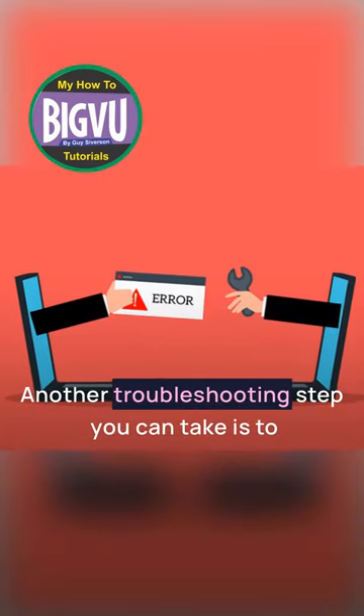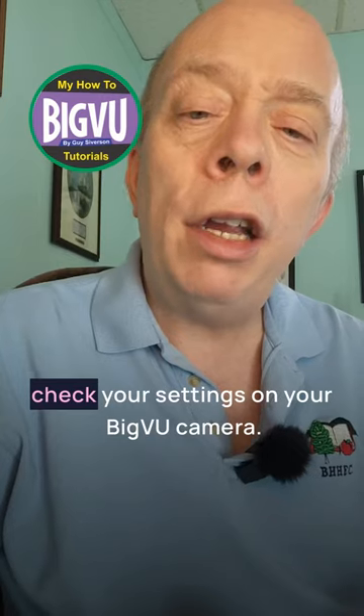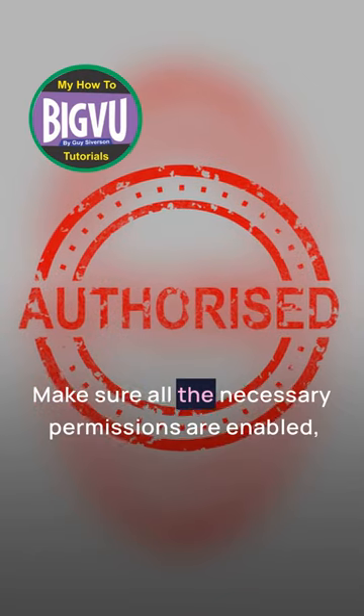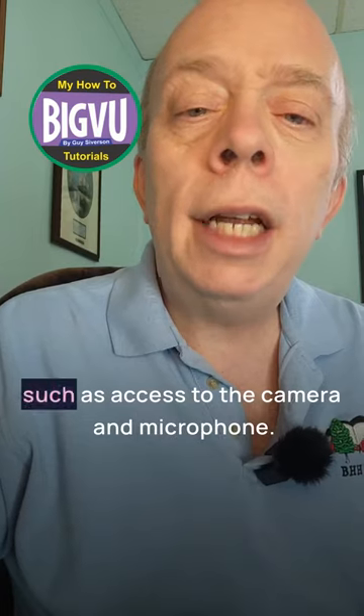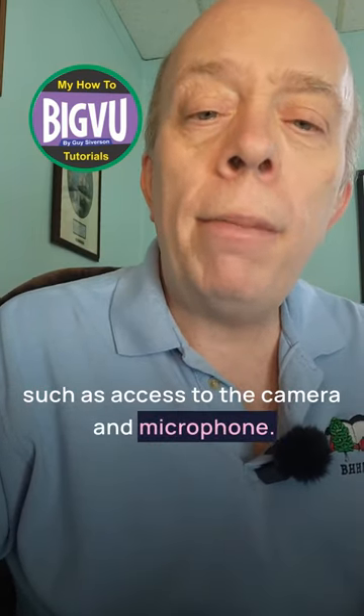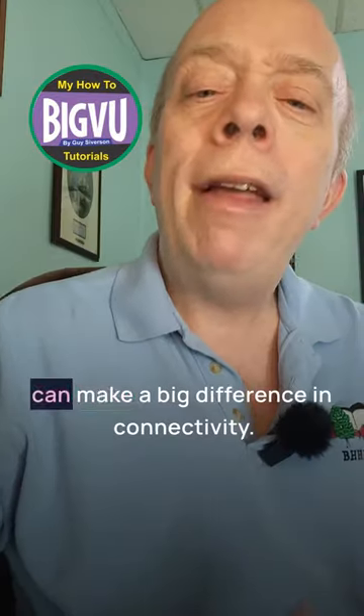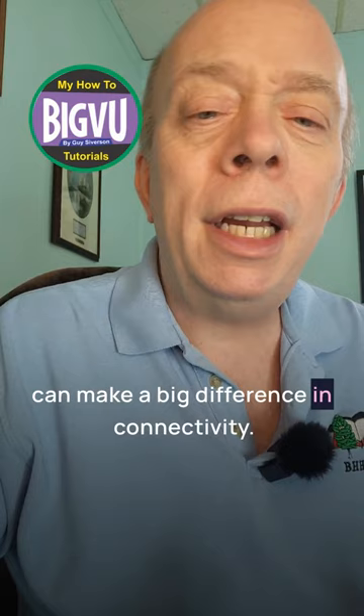Another troubleshooting step you can take is to check your settings on your Big VU camera. Make sure all the necessary permissions are enabled, such as access to the camera and microphone. Sometimes a simple adjustment in the settings can make a big difference in connectivity.